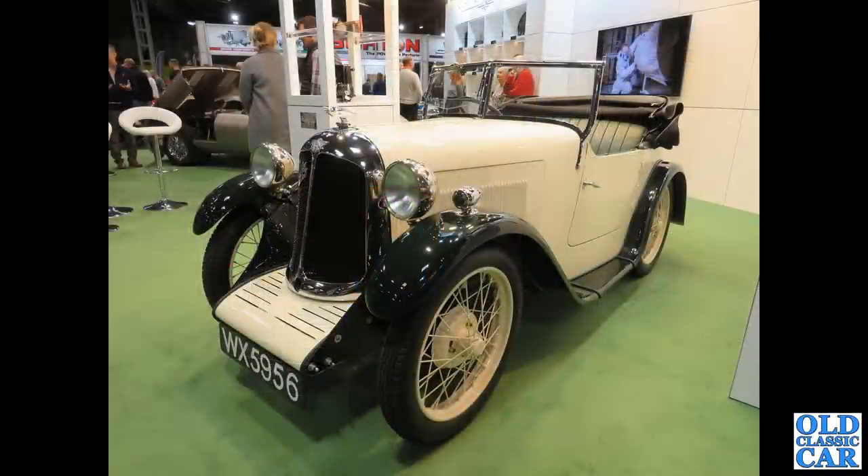And here an Austin 7 Swallow — we've had some fixed-head saloons, and here is the Tourer version. WX5956 — this was at the NEC Classic Car Show.